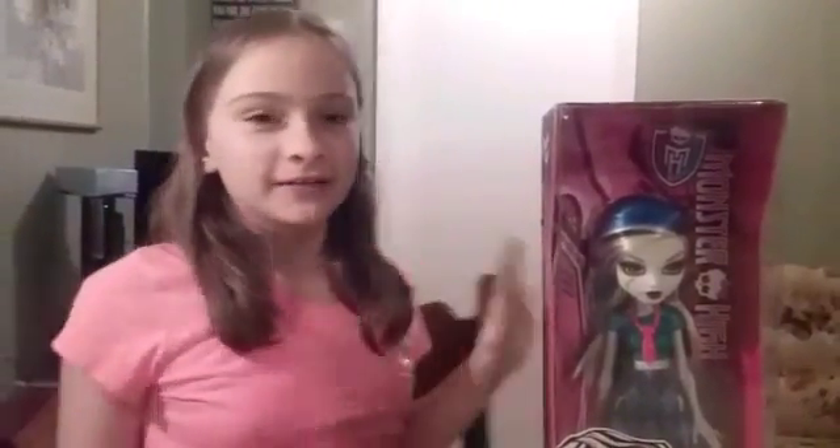Welcome to Emily's Toy House. I'm Emily. Today I'm going to be reviewing Frankie Stein, daughter of Frankenstein.